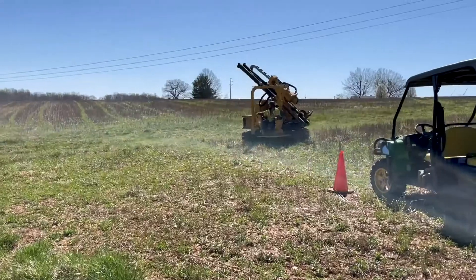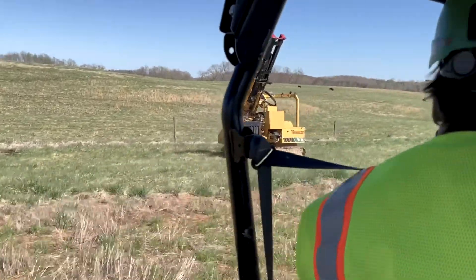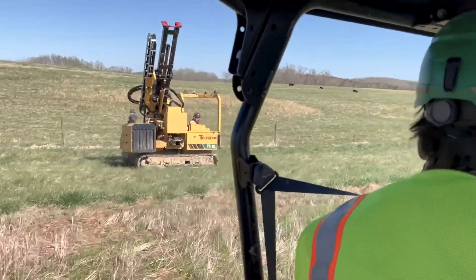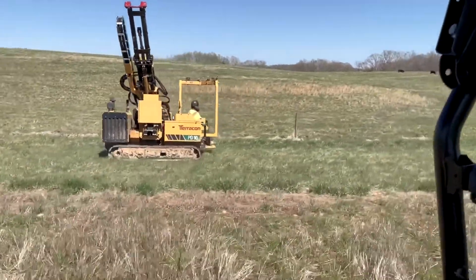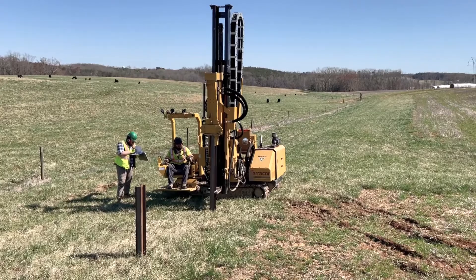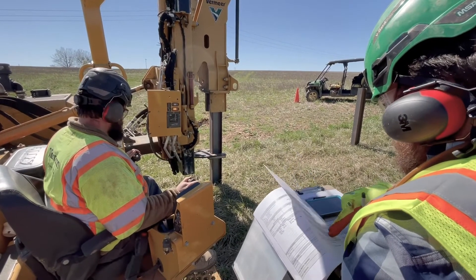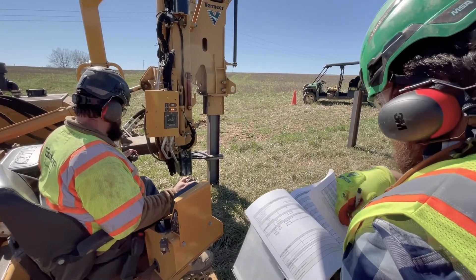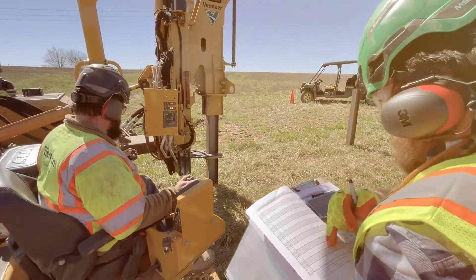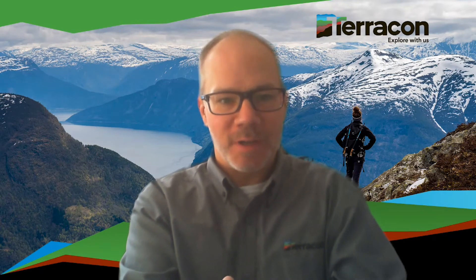Now Terracon owns and operates a fleet of pile drivers with the crews to run them. Terracon provides a turnkey service by procuring the test piles, installing them, recording drive times, and performing the pile load testing. Our engineers compare the load testing results with the geotech data to provide recommendations for the minimum pile installation depth. By integrating these services in a Terracon team approach we can control quality, ensure safety, and be responsive to scheduling demands.